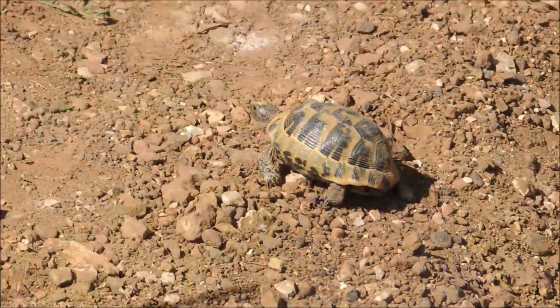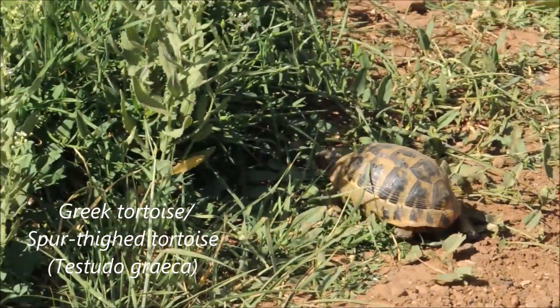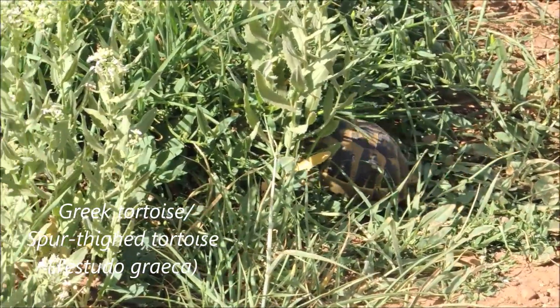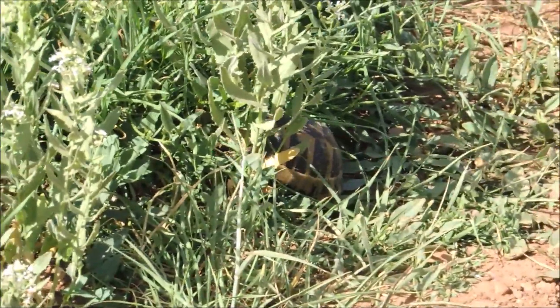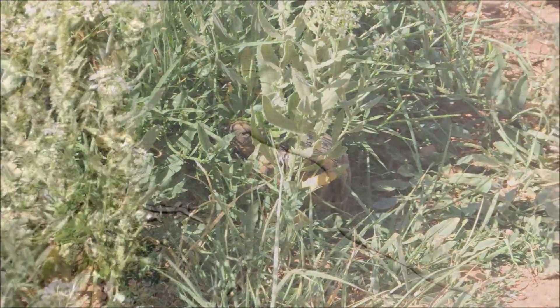Males are much smaller. And here's another little Greek tortoise crossing the road, also known as the spur-thighed tortoise. It's entering the grasses, and crossed safely.